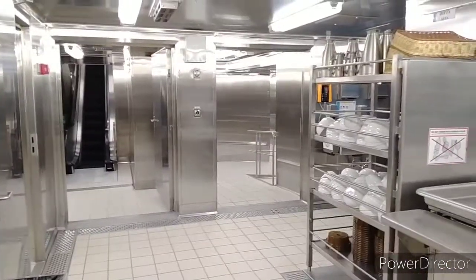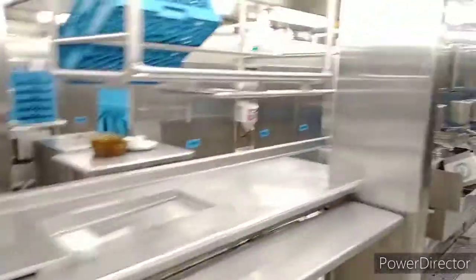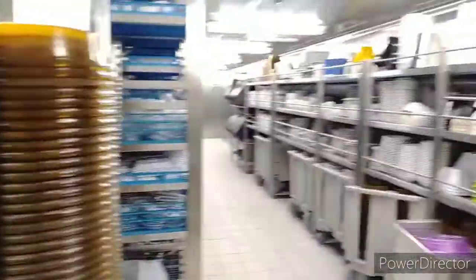This is the way to the restaurant. And this is our dish wash area with our dish wash machine.